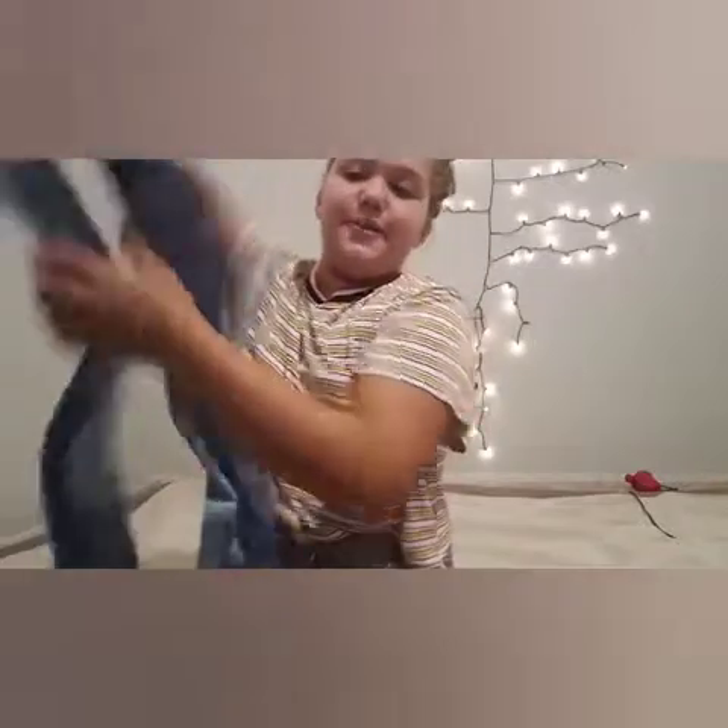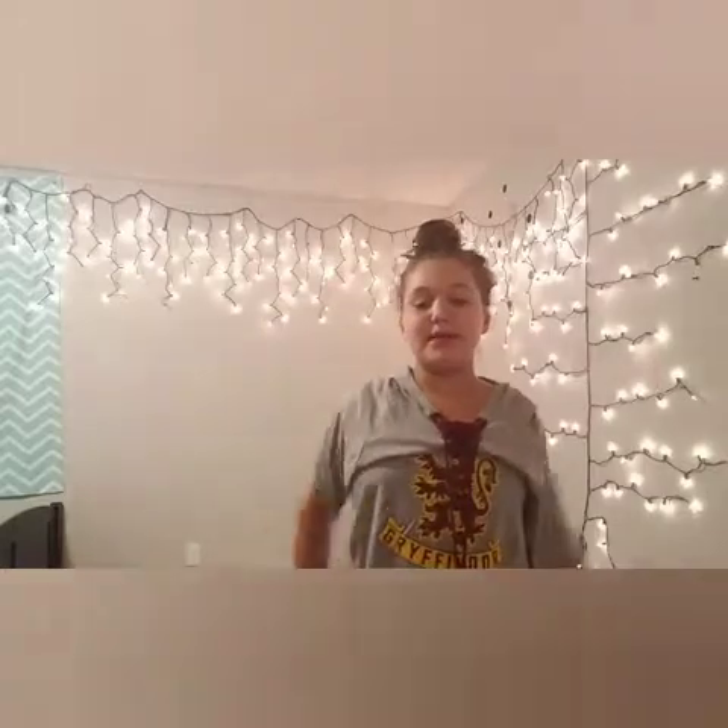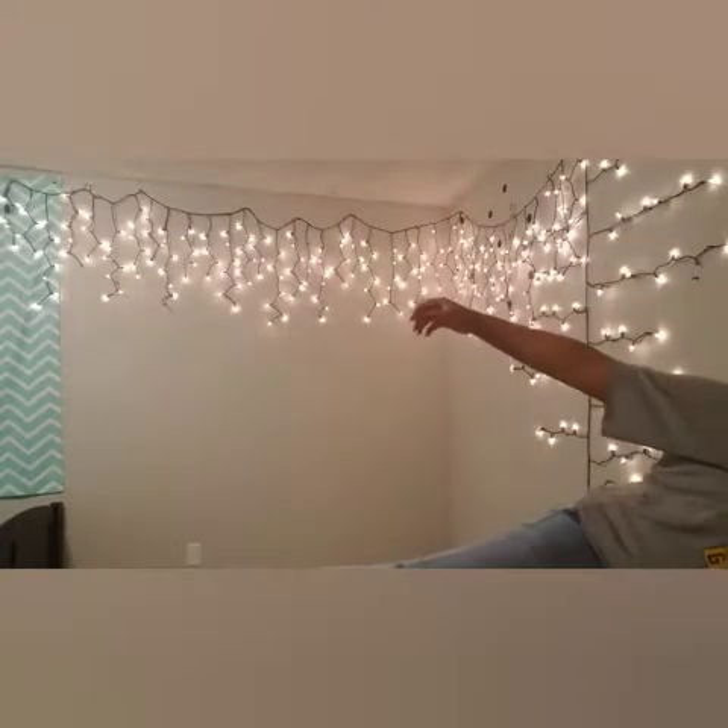The video basically took me about a minute to show the items. Now I'm about to try them on for you guys. Here's my first outfit — just this shirt and then I have my skinny jeans on.